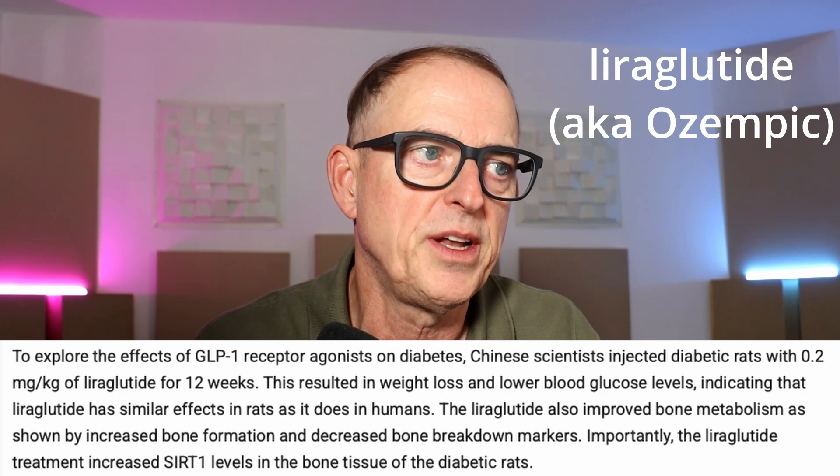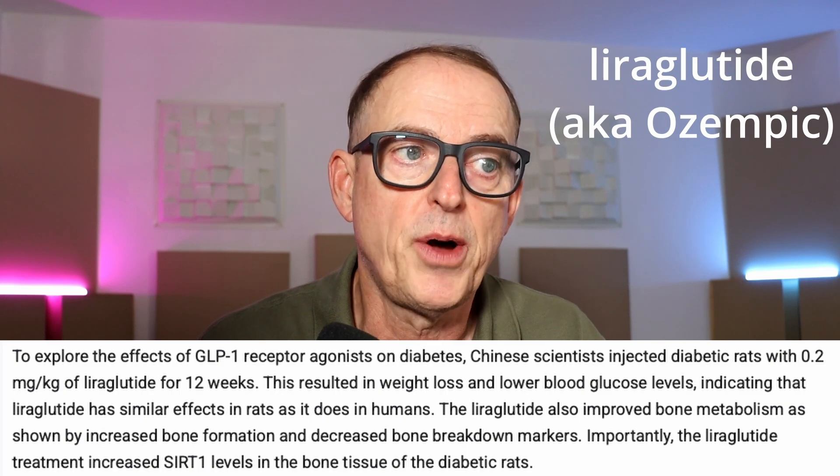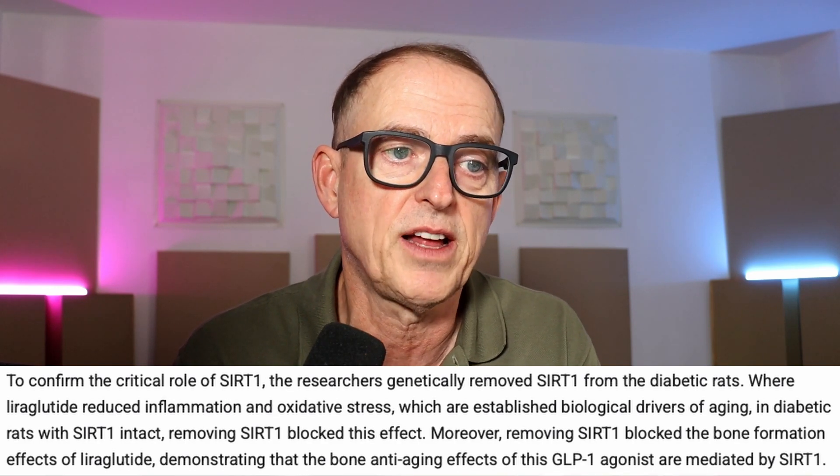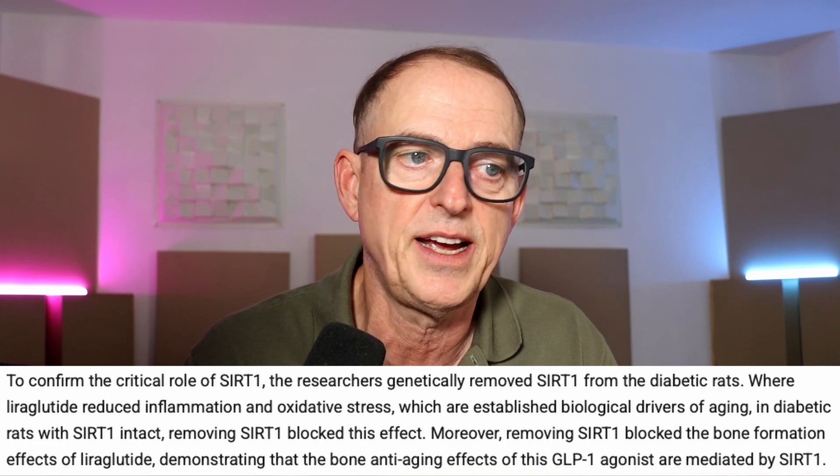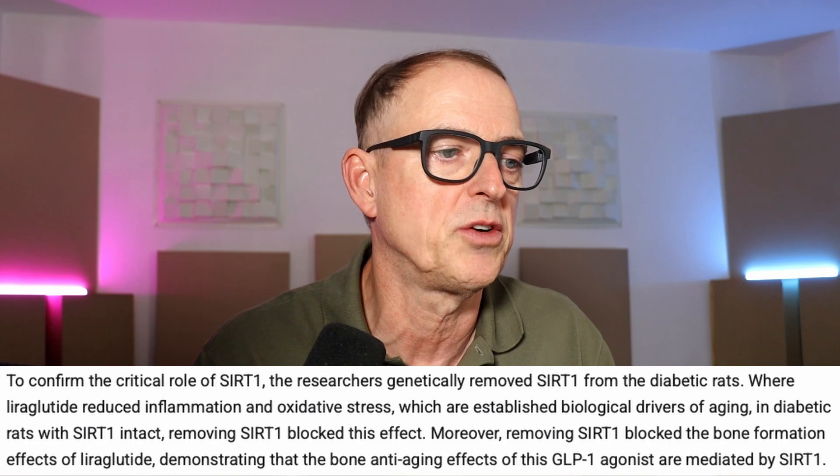Importantly, the liraglutide treatment increased SIRT1 levels in the bone tissue of the diabetic rats — very important because there have been many questions about how these drugs and supplements get into the bones themselves. To confirm the critical role of SIRT1, researchers genetically removed SIRT1 from some rats. Liraglutide reduced inflammation and oxidative stress in diabetic rats with SIRT1 intact, but removing SIRT1 blocked this effect and also blocked the bone formation effects of liraglutide, demonstrating that the bone anti-aging effects of Ozempic are mediated by SIRT1.